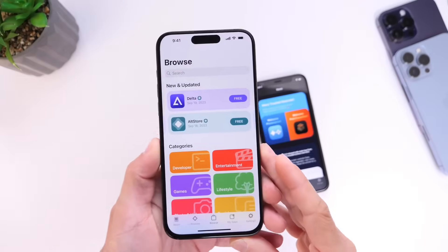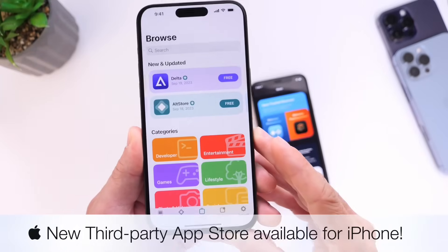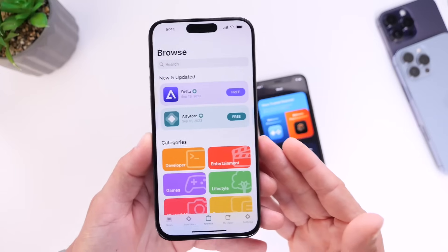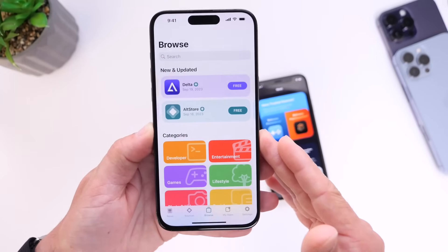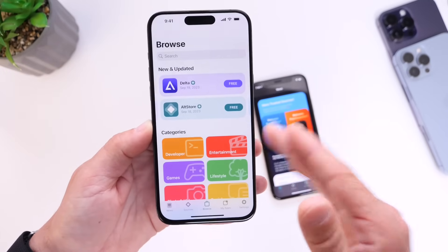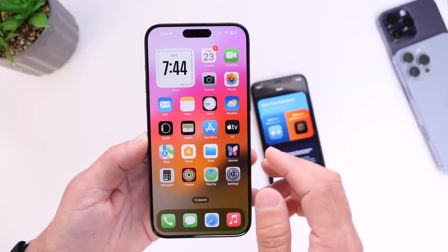I have to be honest, I never thought I'd see the day when Apple would allow a third-party app store onto the iPhone, but yet here it is. What you're looking at here is called the AltStore, and this is a third-party app store that you can install on your iPhone to download apps from a third-party source and install them directly onto your iPhone without needing to use Apple's very own App Store.